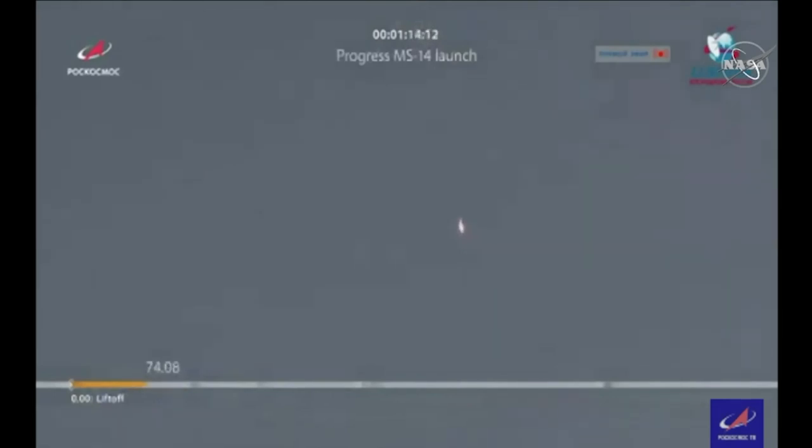Soyuz traveling at 2,500 miles an hour, some 15 miles in altitude now, 10 miles downrange from the Baikonur Cosmodrome.